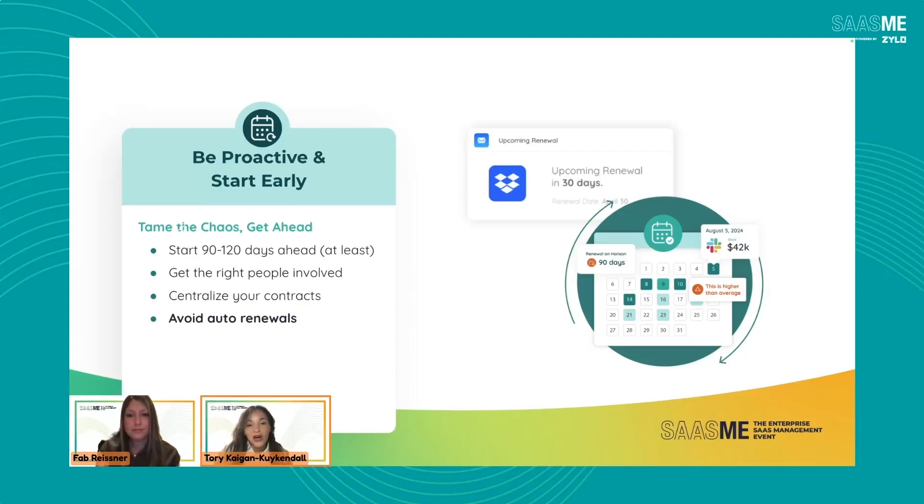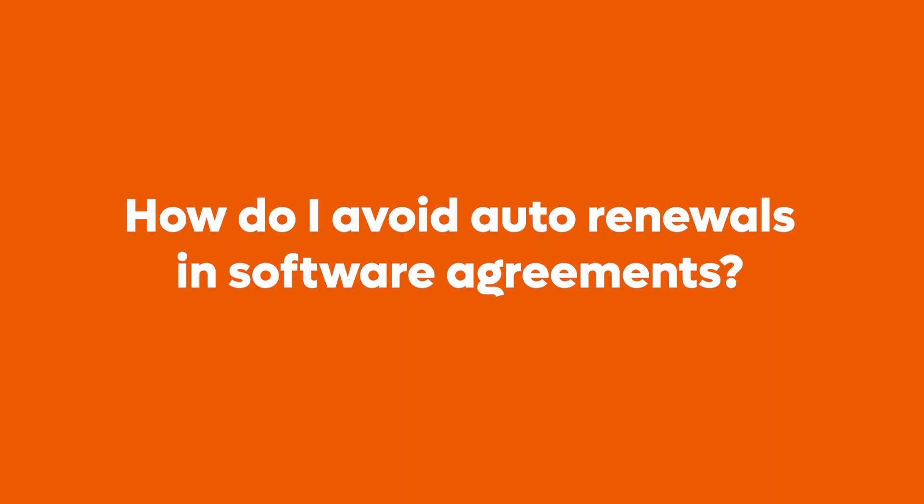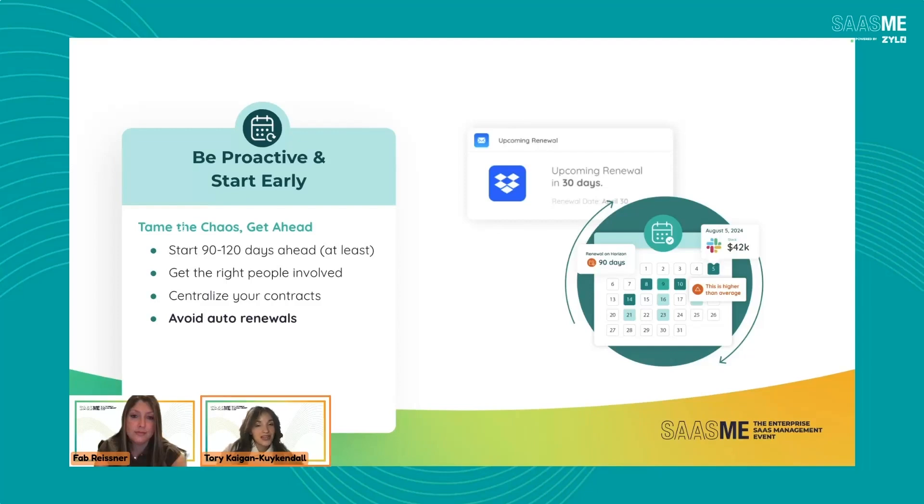Suppliers are going to come to you and say auto renewals are great for you — you don't have to worry about it, you never have to look at this agreement again. In actuality, it's really bad for customers. Avoid auto renewals. Nothing hurts more than reaching out to a supplier to discuss a renewal and finding out it's already renewed. One really simple way to avoid auto renewals — and this may sound crazy — but remove that term from your agreement. State that it's a non-negotiable term and get that removed prior to even signing an agreement.